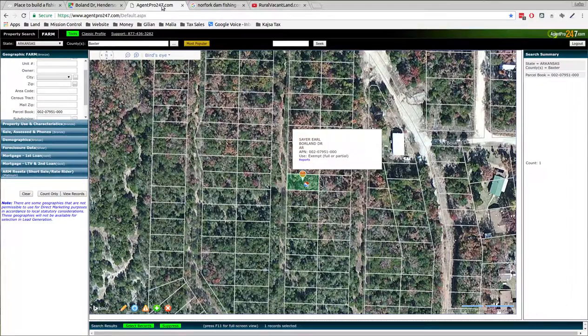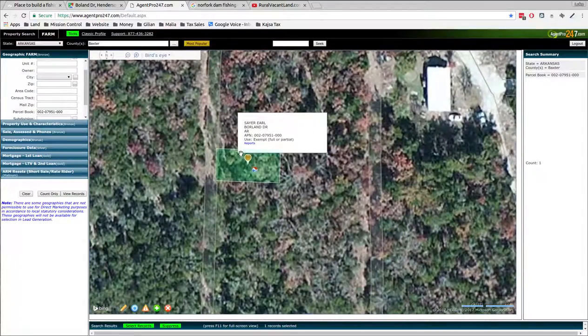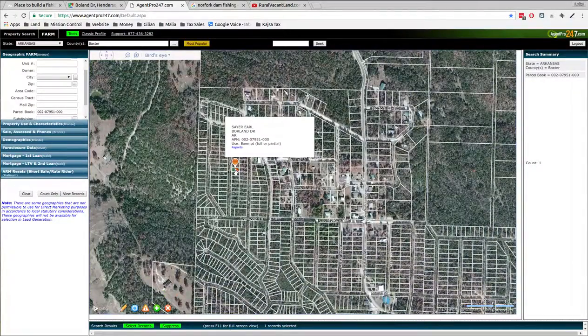I pulled up a couple different views — here's the property lines, here's a little road. This one doesn't have as many leaves in this picture so you can see the trail a little bit better. You can zoom in on it, zoom out — there are a bunch of these properties in the area.